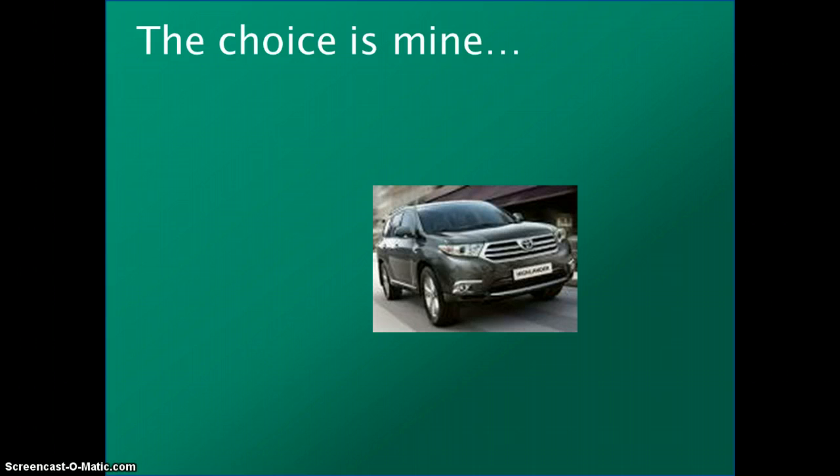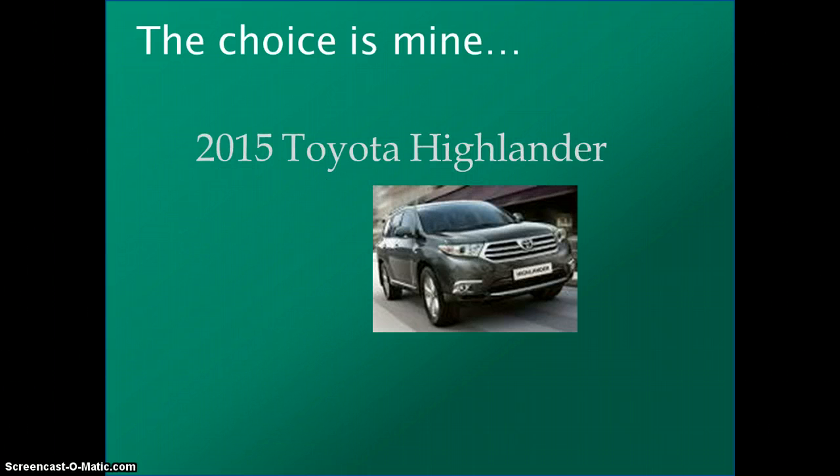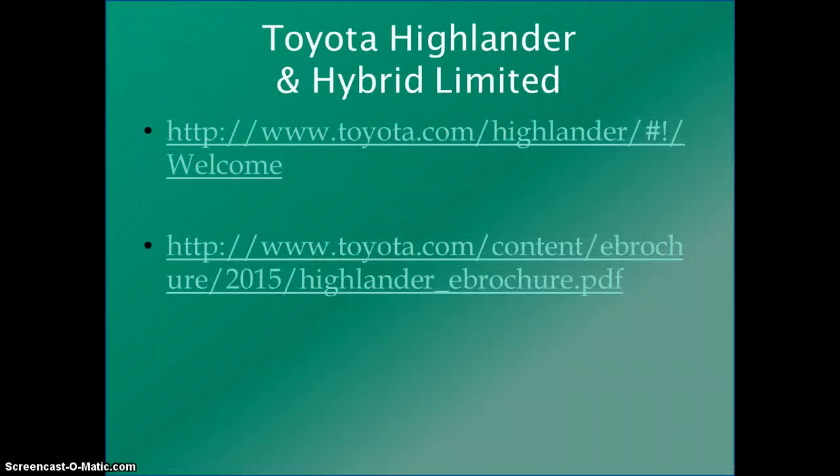I needed to find similar or the same model in both an SUV and an SUV hybrid. That really made it difficult until I found the 2015 Toyota Highlander. It comes in a hybrid and a regular LE model, and it is actually made and produced in Indiana — that makes it American-made.